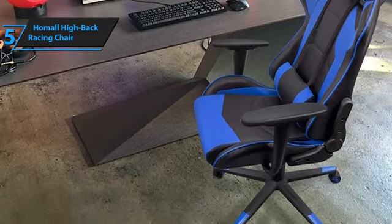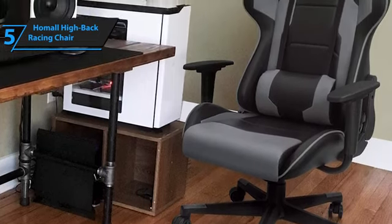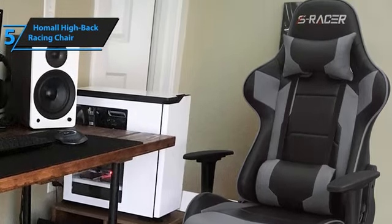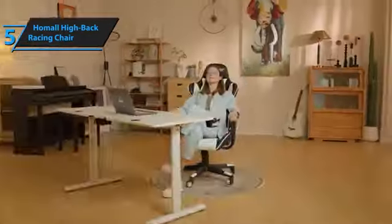Adjustability is another critical factor, and the Homall chair provides excellent angle and height flexibility. Users report that assembling the Homall chair is straightforward and takes less than an hour. At its affordable price, the Homall gaming chair is a solid choice for anyone seeking their first gaming chair or needing a more comfortable alternative to a stiff kitchen chair. Thumbs up!